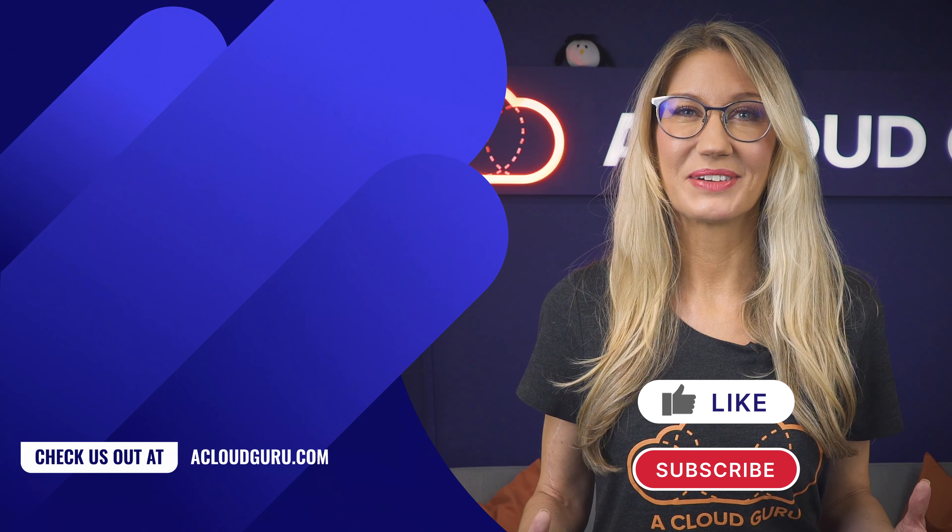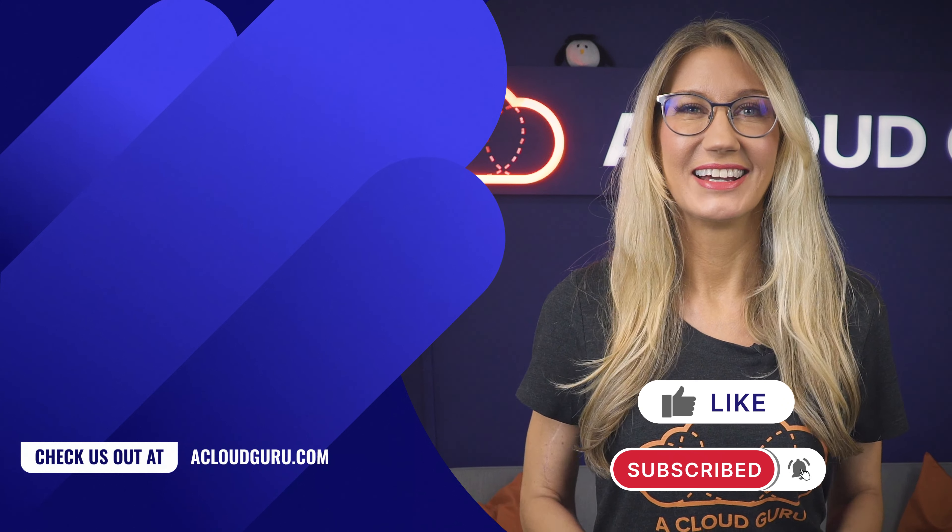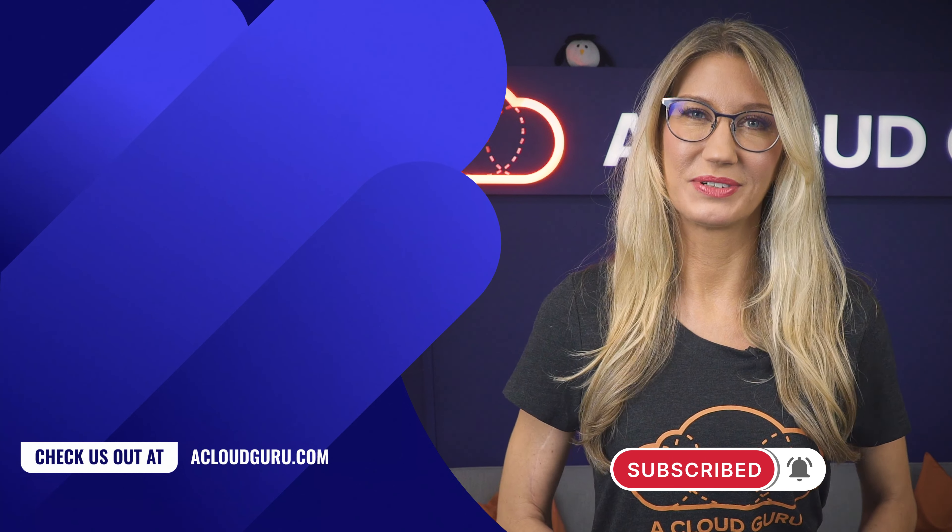Well, that's all for this week. Keep being awesome Cloud Gurus, take care of yourselves, and I will look forward to seeing you soon.